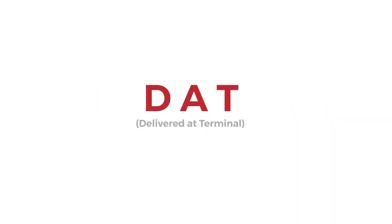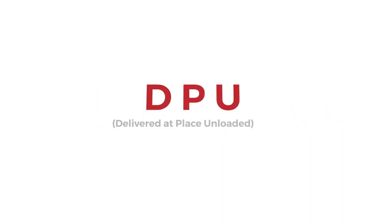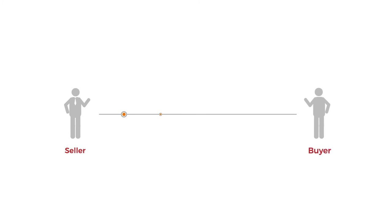DAT, Delivered at Terminal, has been changed to DPU, Delivered at Place Unloaded. This means the seller delivers the goods and transfers the risk to the buyer. Removing the terminal reference allows for a more general use.